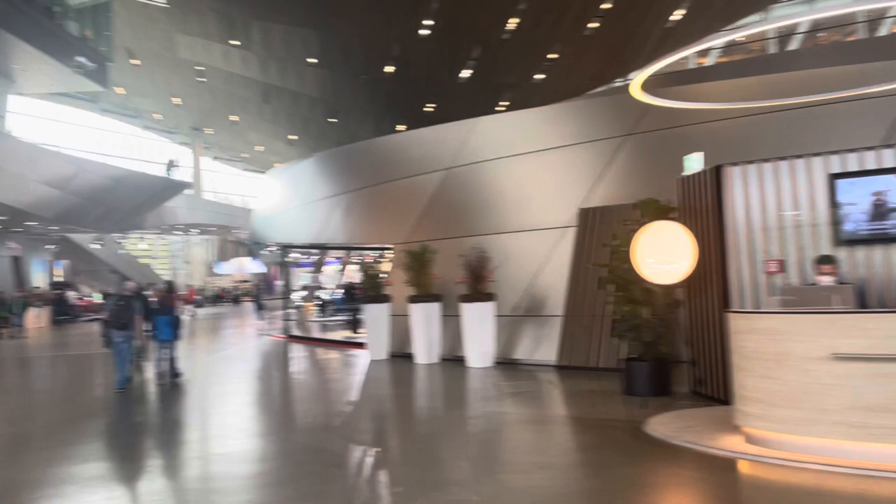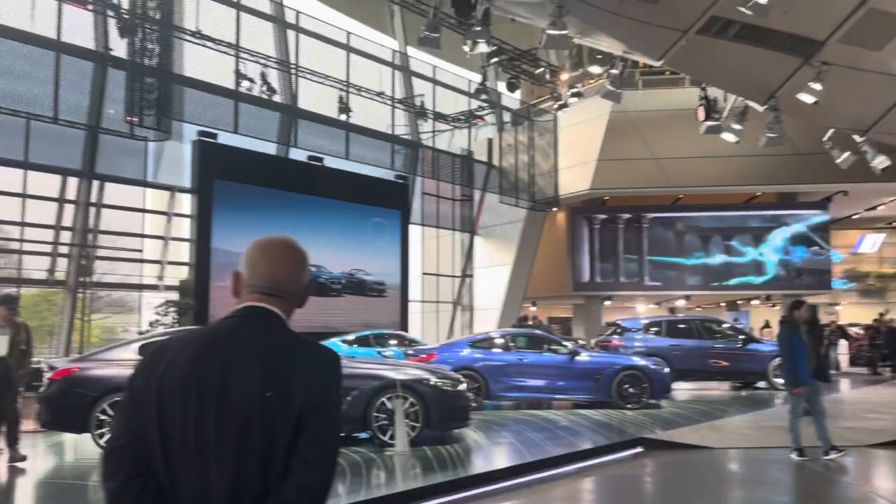This was a short vlog on BMW Welt. Hope you enjoyed the video — thank you so much for watching.